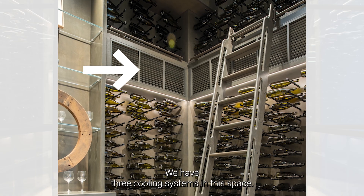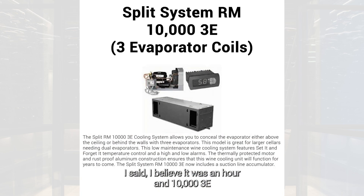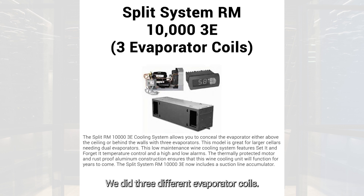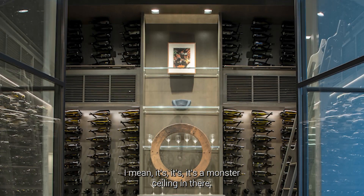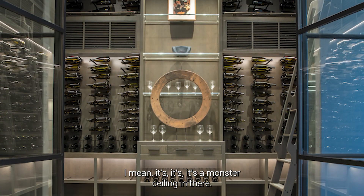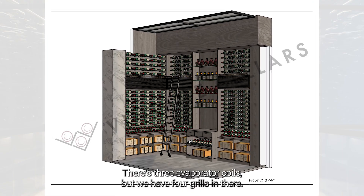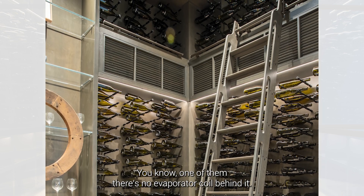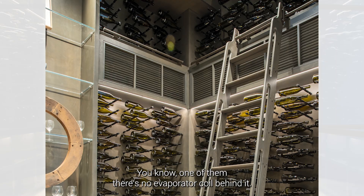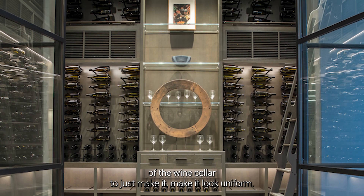We have three cooling systems in this space — I believe it was an RM 10000 3E. We did three different evaporator coils, and the reason we had to do that is because of the 15-foot ceiling; it's a monster ceiling in there. We have four grills, but one of them is a dummy grill with no evaporator coil behind it — we did it to continue the look of the wine cellar and keep it uniform.